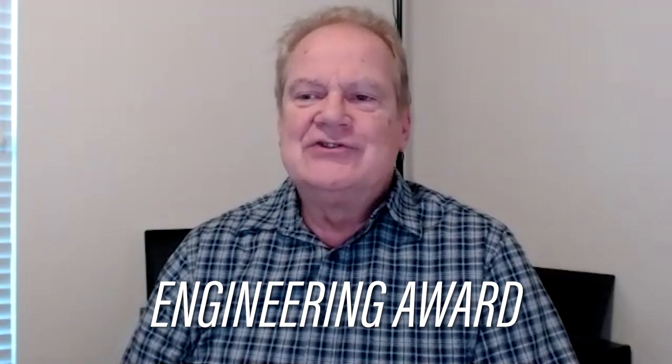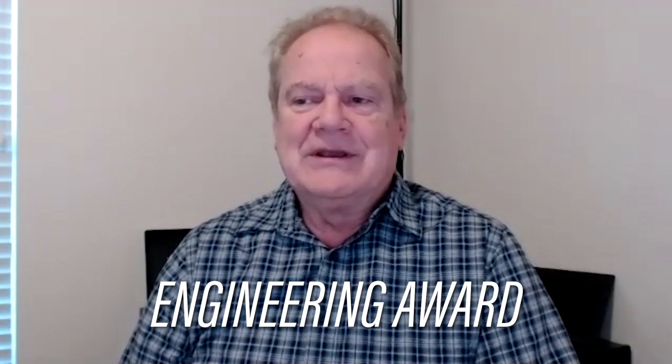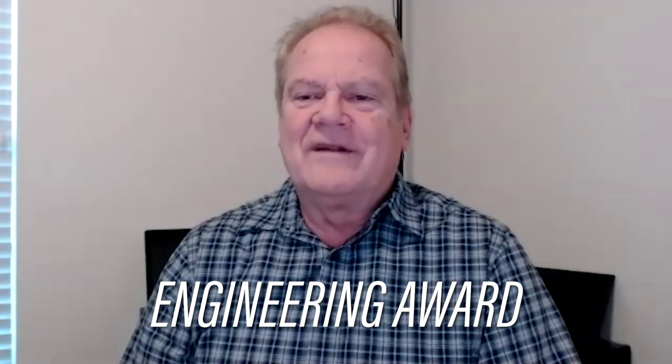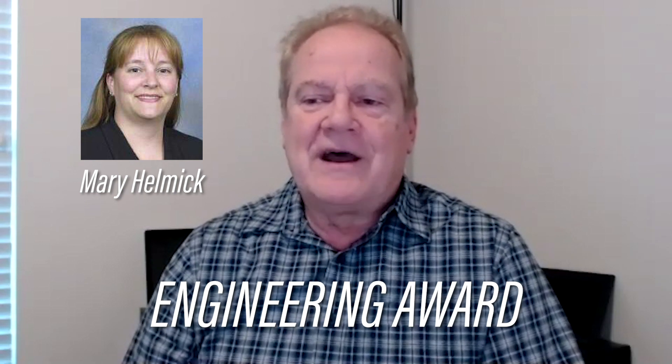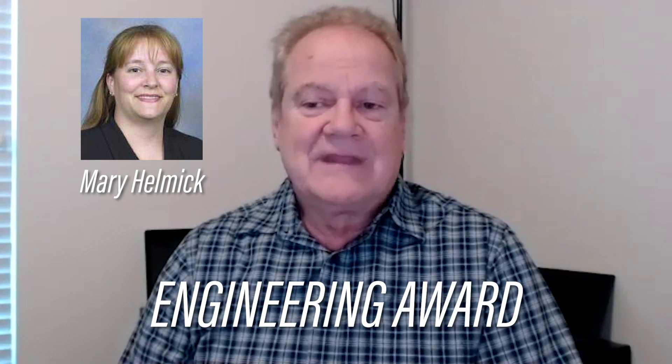The judges themselves wanted to comment on the winning projects and I'm happy to give them the floor now. First, we have a special engineering award given to a team whose engineering processes really stood out from the others. To present this award is one of our judges, Mary Helmick. Mary got her B.S. M.E. from Purdue in 1986 and recently retired after 30 years in management at Texas Instruments. Take it away, Mary.